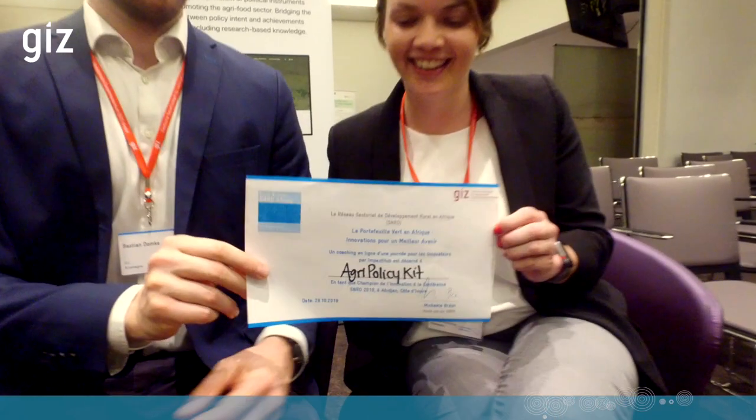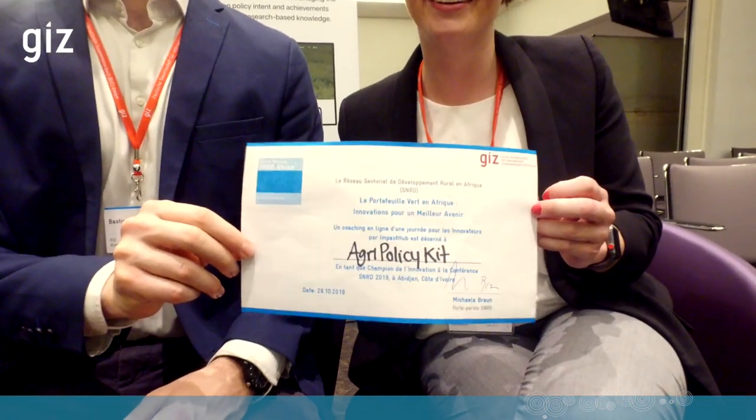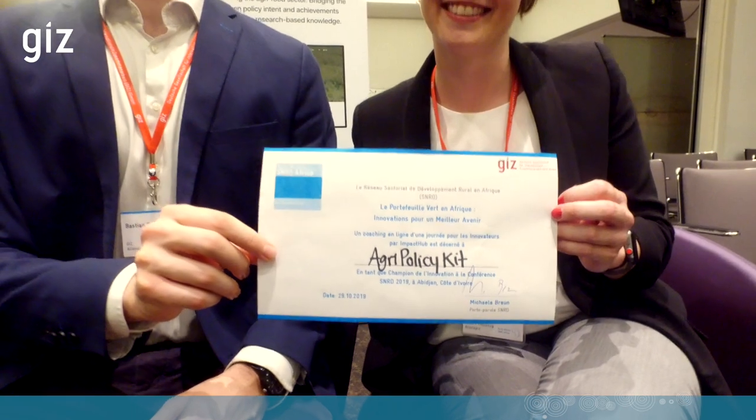Winning the innovation award at the SNRD Africa conference is a huge honor for us. We have even been invited by the African Union to present the tool at the partnership meeting in Nairobi this year. So there is interest from the partner, and I think this is a very good sign for the relevance of our tool. Surprisingly, there is no similar offer on the web to this moment.